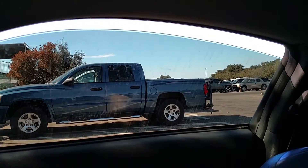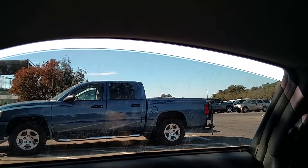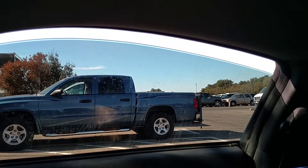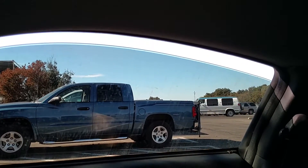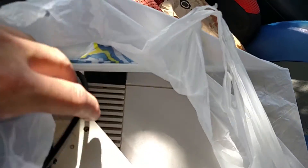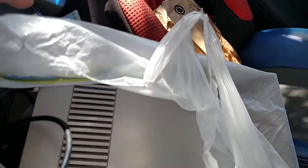I just left the Wilson Way flea market. Found a goodie on the last row before I was heading home - a complete Nintendo system for $15. That was a surprise find. I was losing hope, and for $15 it's a pretty awesome deal.